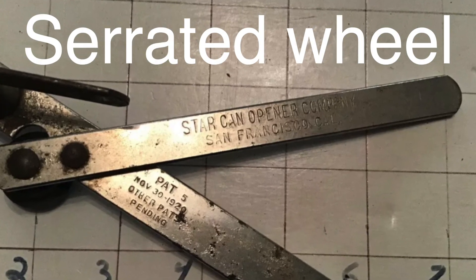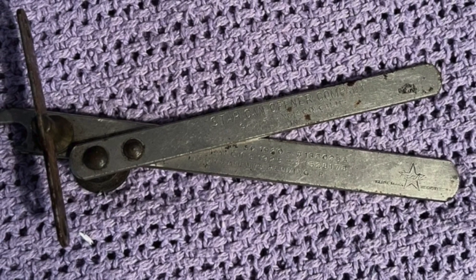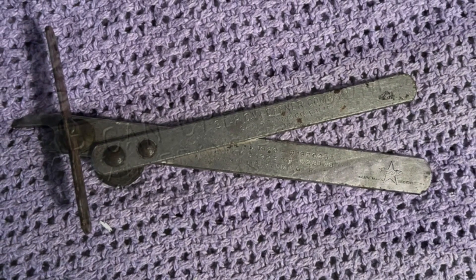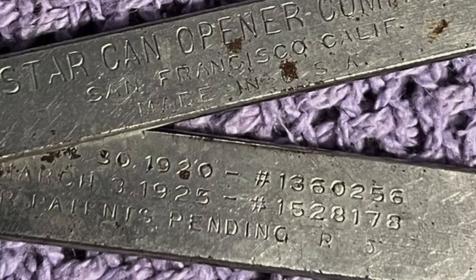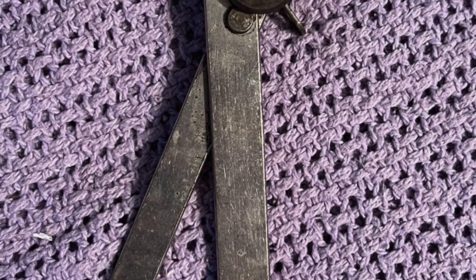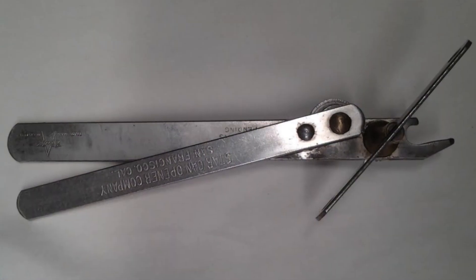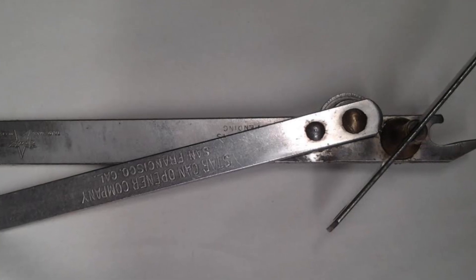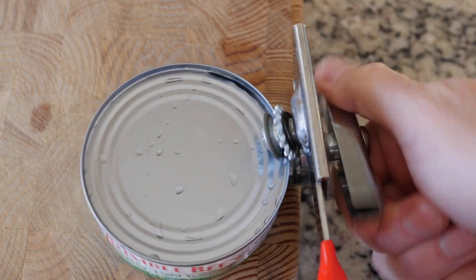The serrated wheel, introduced by the Star Can Company in the 1920s, revolutionized can openers by providing better grip and traction with its small tooth-like projections, ensuring the opener could bite into the can's edge and maintain a consistent hold while cutting. This innovation allowed for guided cutting, making the process smoother and reducing the chances of slipping. Additionally, it significantly reduced the manual effort required, allowing users to turn the handle and cut the lid with ease, enhancing the overall user experience.